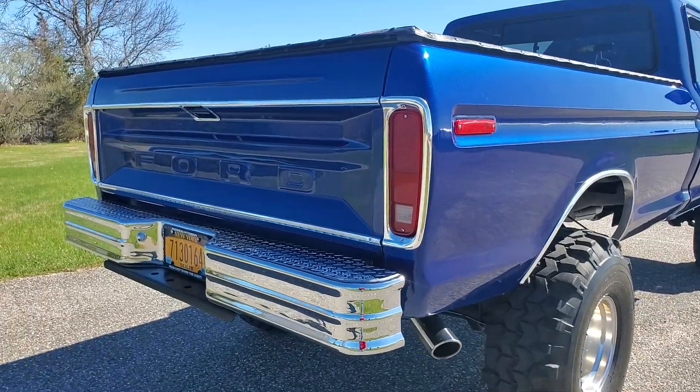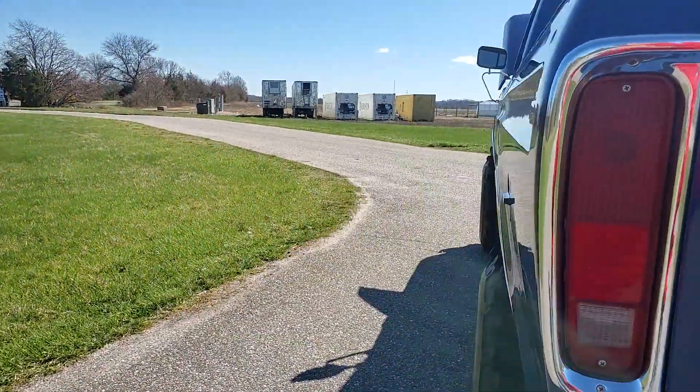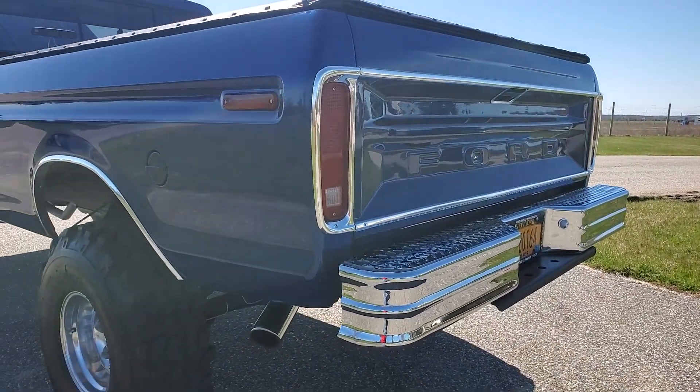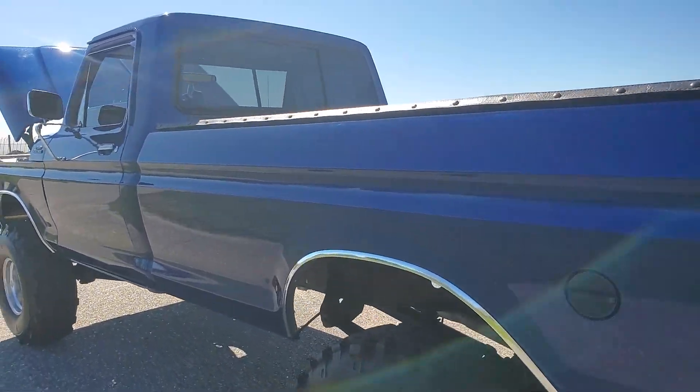Beautiful paint, chrome, not a speck of rust anywhere. Nice lift on it — not too much, not overly done.